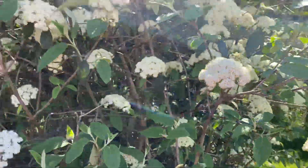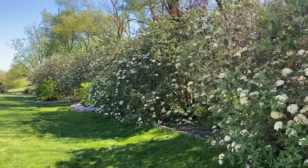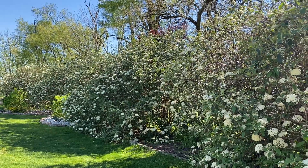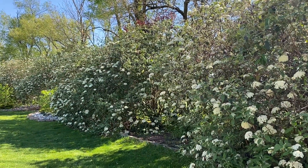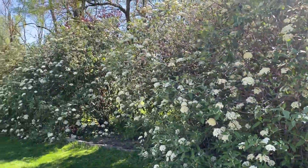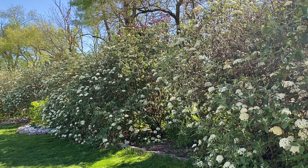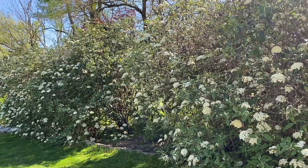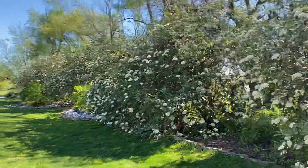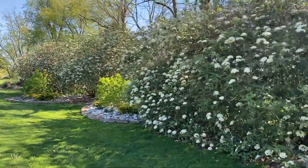These bushes are probably about 12 to 15 feet tall. These are older bushes — I think they've been here for close to 10 years, maybe around eight years or so. They're very nice bushes and they always look really good.